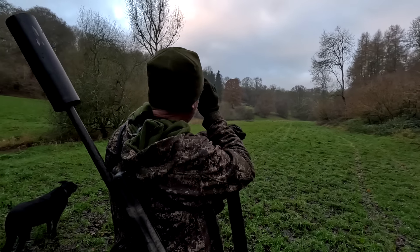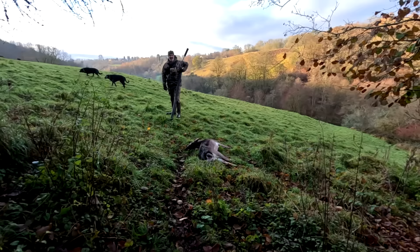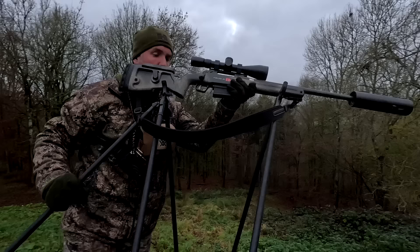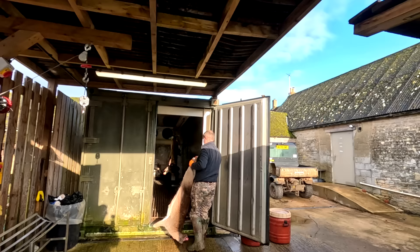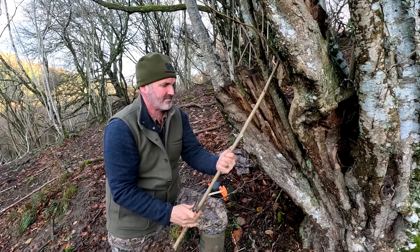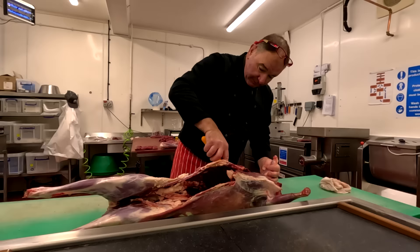I'm Mike Robinson and in this episode join me as we go harvesting wild fallow deer in a remote part of the Cotswolds. You'll learn about wild deer management, from the equipment used to the techniques necessary to preserve this amazing wild resource.